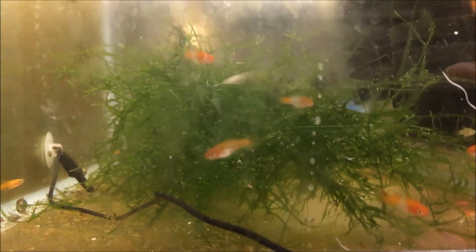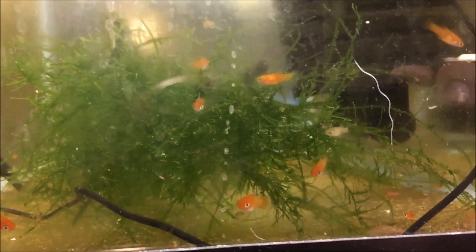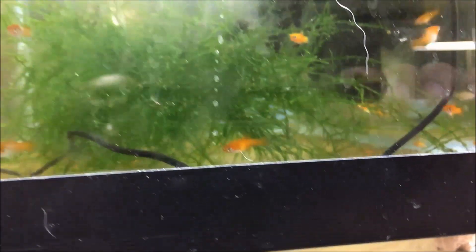There is also some neon sword tails, a couple - at least there, oh yeah there is one, a light one right there, yeah right in the middle of the screen. And there is some platy fry in there so I just put all the fry in there to grow out. Just a quick little video about my new babies, hope everyone enjoys, have a great day.